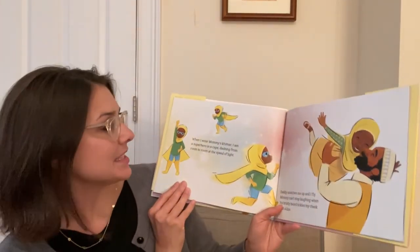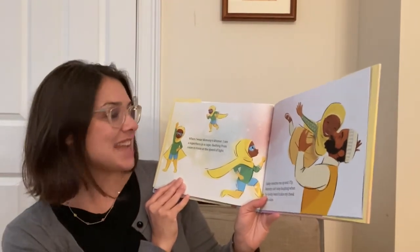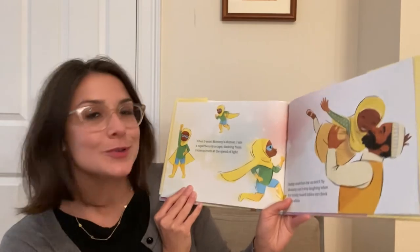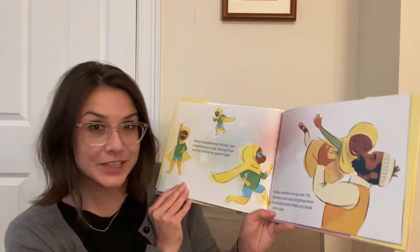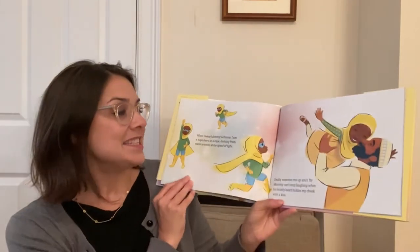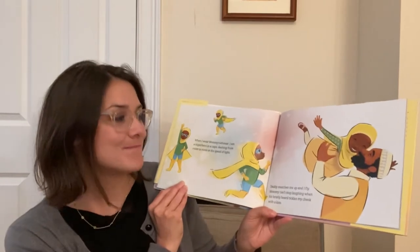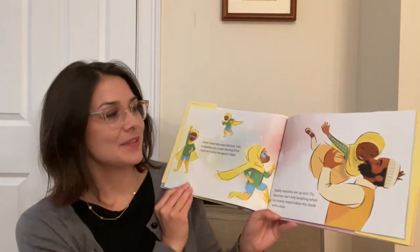When I wear mommy's keymar, I am a superhero in a cape, dashing from room to room at the speed of light. Do you ever feel like a superhero? When do you feel like a superhero? Daddy snatches me up and I fly. Mommy can't stop laughing when his bristly beard tickles my cheek with a kiss.